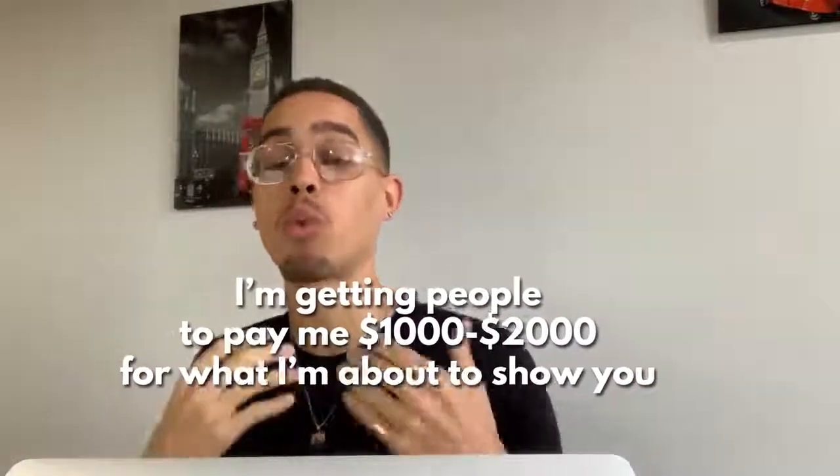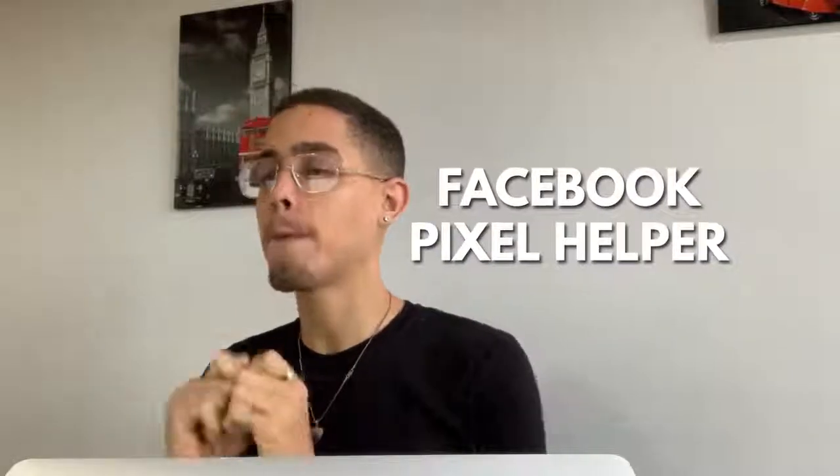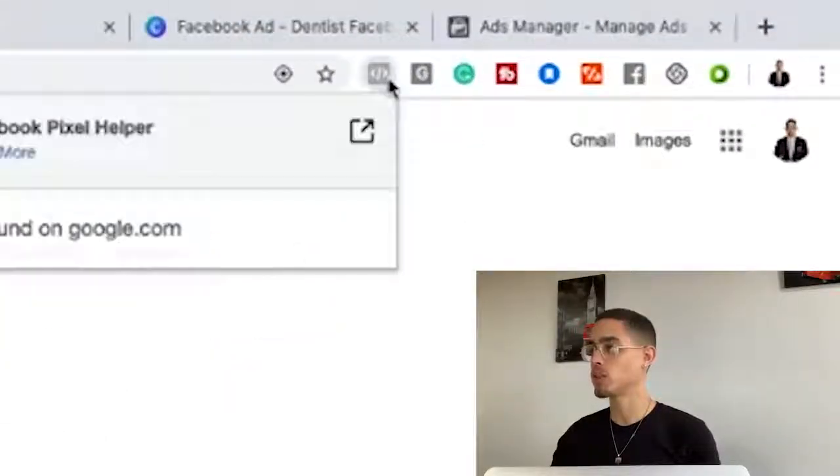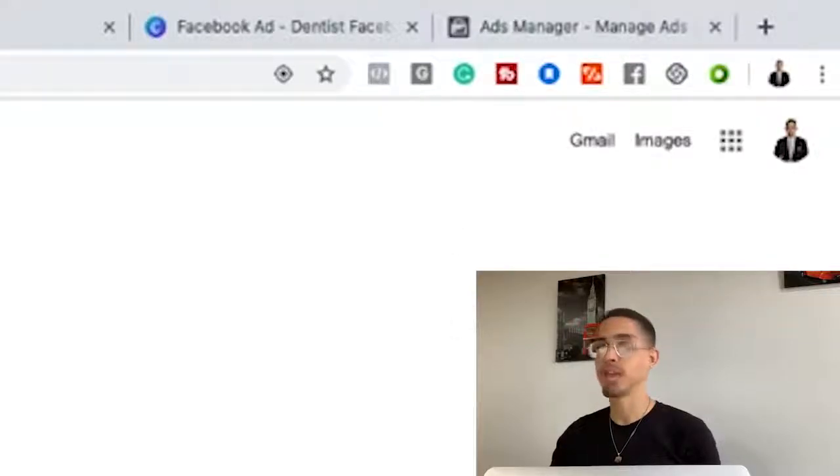So what are we going to be leveraging? We're going to be leveraging something called the Facebook Pixel Helper — a Google Chrome extension right up here. In the resources section I'll show you guys how to download this extension. You're going to be leveraging this to see if there is a specific code on different businesses' websites.